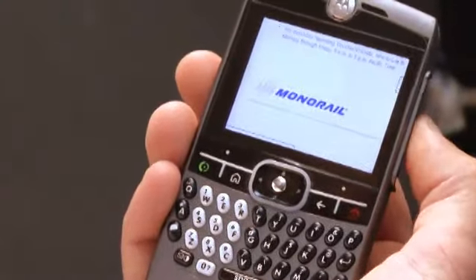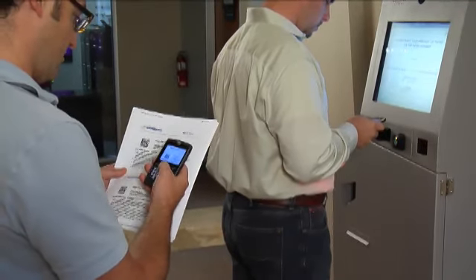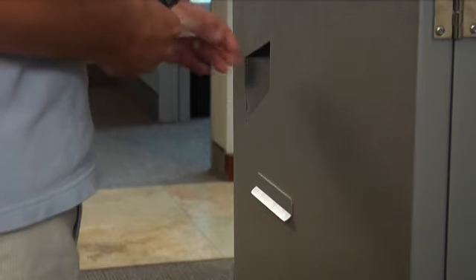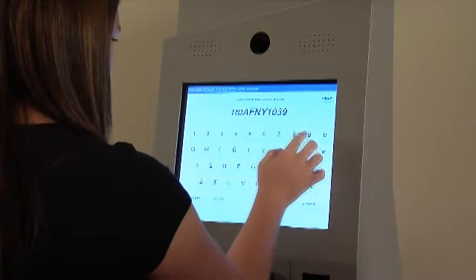Our newest release adds mobile delivery by sending the barcode or PIN code via a text or picture message to your mobile phone. The latest kiosk hardware will then scan a barcode right from the screen of your mobile phone and print your ticket. By placing the barcode on the scanner, you receive your tickets. Alternatively, a PIN code can be used if the barcode is damaged or unavailable.